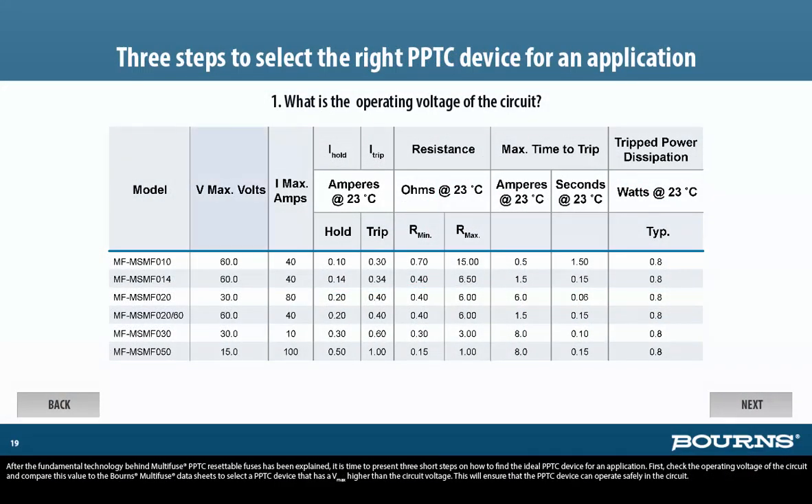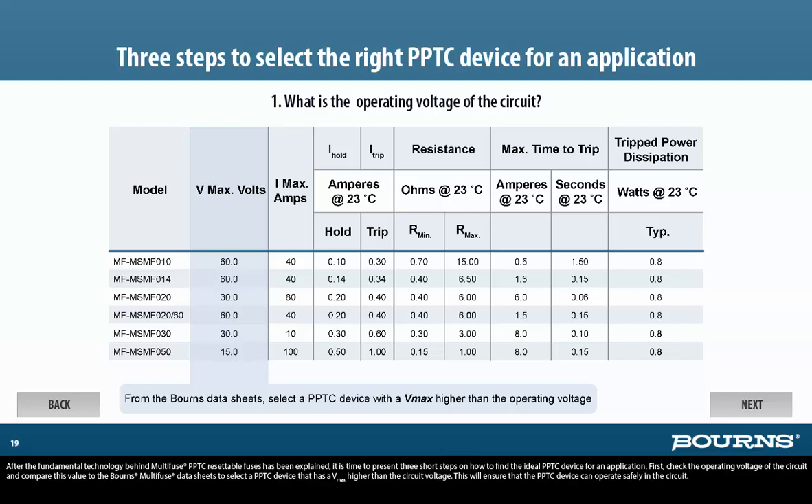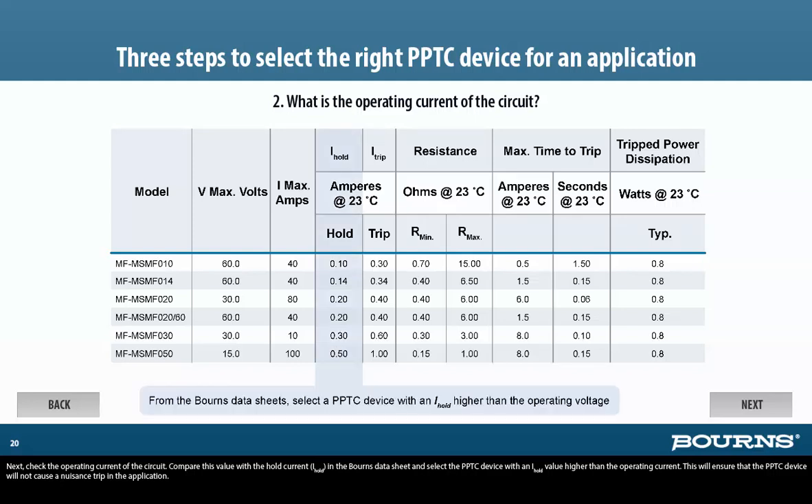After the fundamental technology behind Multi-Fuse PPTC resettable fuses has been explained, here are three short steps on how to find the ideal PPTC device for an application. First, check the operating voltage of the circuit and compare this value to the Bornes Multi-Fuse Data Sheets to select a PPTC device that has a VMAX higher than the circuit voltage. This will ensure that the PPTC device can operate safely in the circuit. Next, check the operating current of the circuit and compare this value with the hold current, or I-hold, in the Bornes Data Sheet, selecting the PPTC device with an I-hold value higher than the operating current. This will ensure that the PPTC device will not cause a nuisance trip in the application.